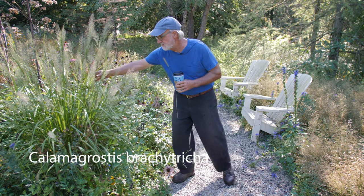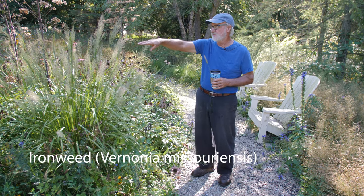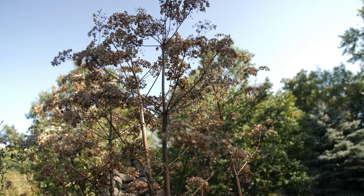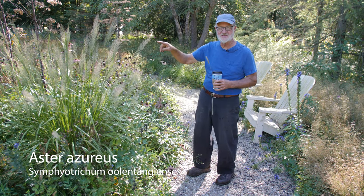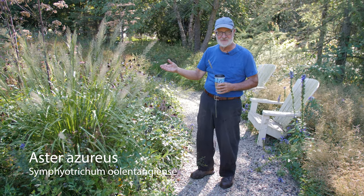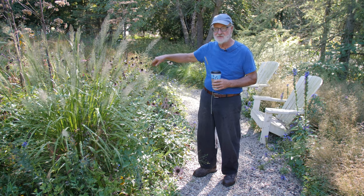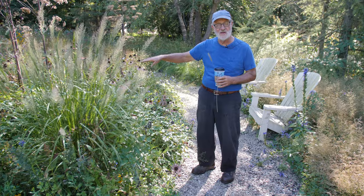Calamagrostis brachytricha seeded in. The ironweed Vernonia missouriensis seeded in. Putacandum moved in on its own. And the dynamics of Aster azureus — which is now a changed genus and species that I have to learn — is actually living in the gravel, seeding within the gravel. The matrix grass that has stabilized everything is Sporobolus heterolepus.